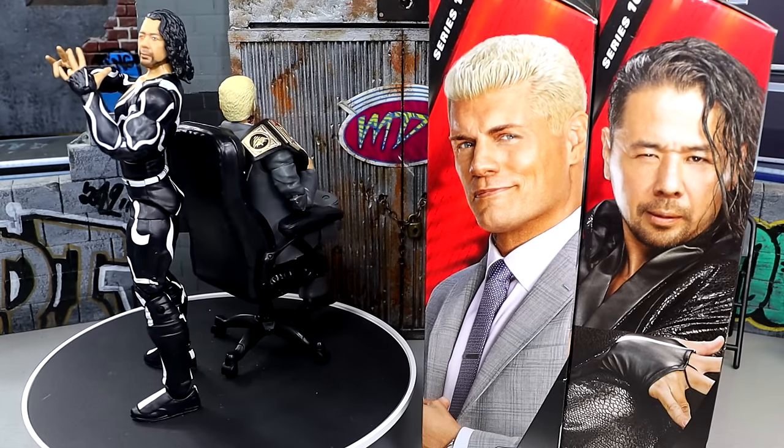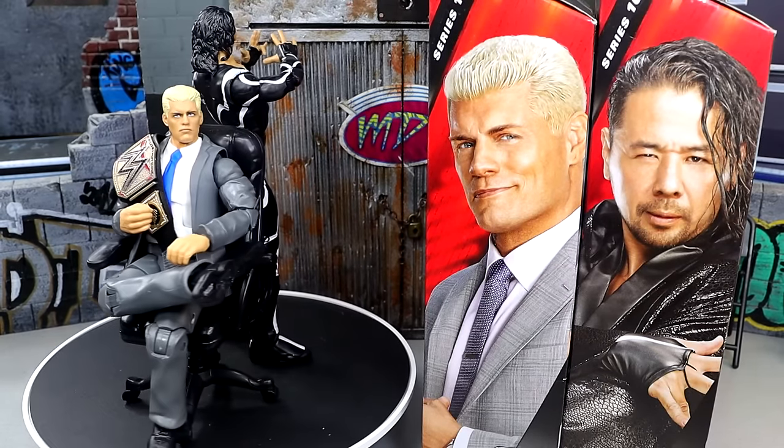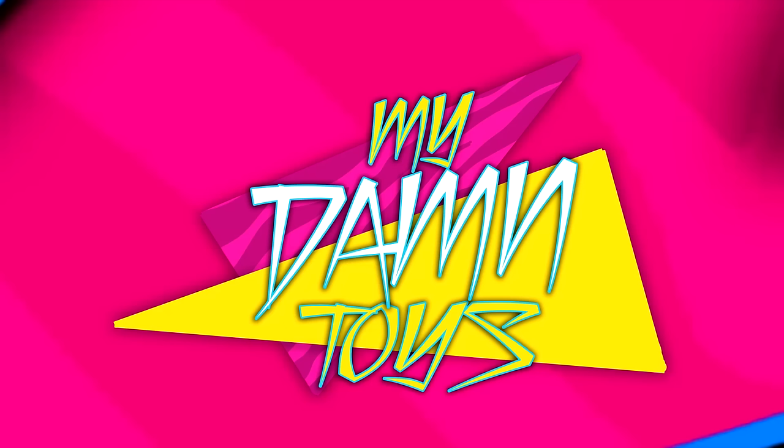Thank you guys so very much for watching. I hope you guys did enjoy. I'd love to know your thoughts on these figures down in the comment section below. Leave me your thoughts, I greatly appreciate it. Huge shout out to our Patreon members — thank you guys so very much for all you do, you are absolutely incredible. Follow me on Instagram, Twitter, and TikTok at MyDamnToys. I'll see you guys next time. Have a blessed one, and I'll catch you later.